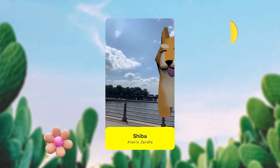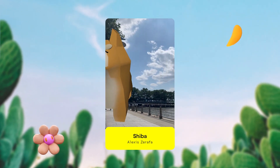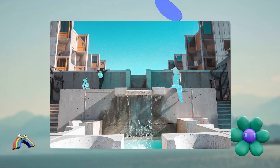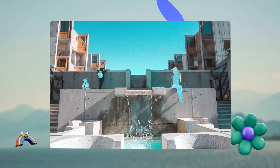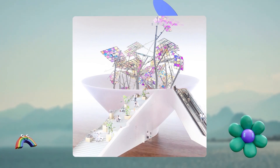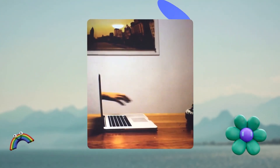Funny enough, my first ever lens on Snap used the same clunky 3D model and you can try it on my old profile. Before that, I loved making photo and video collages, compositing different images and videos over each other to make something cool and new. I slowly began to realize AR was just like that, but in real time.